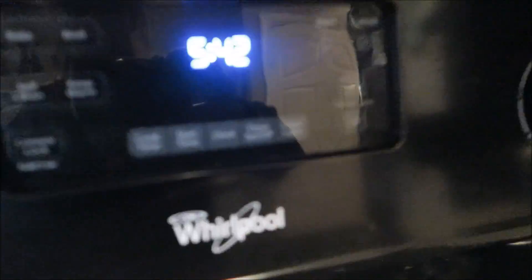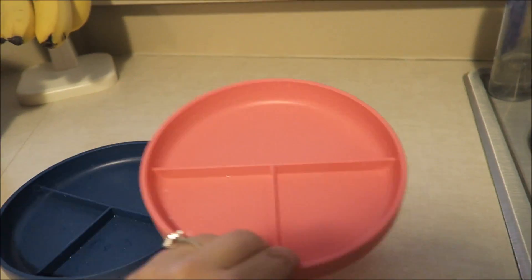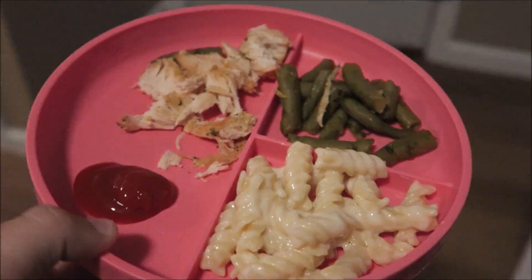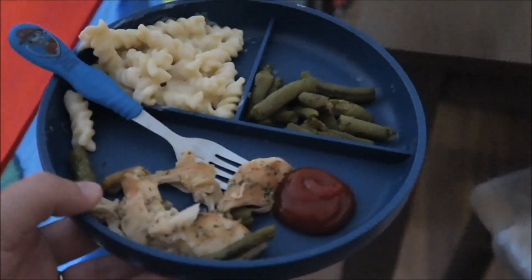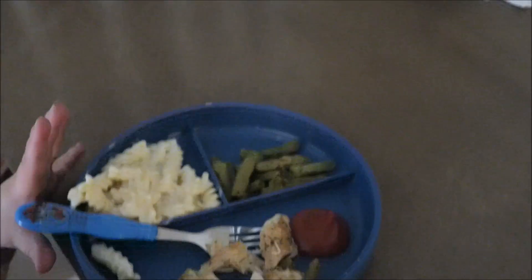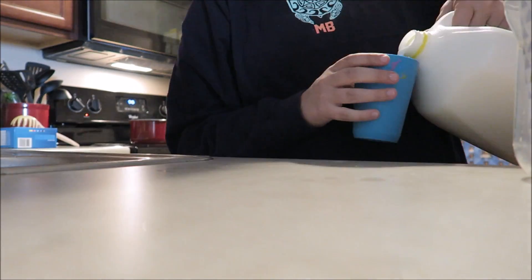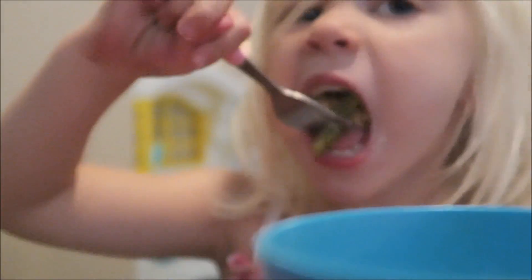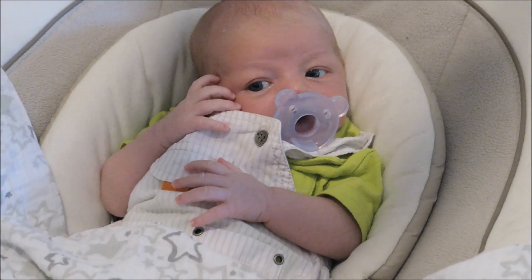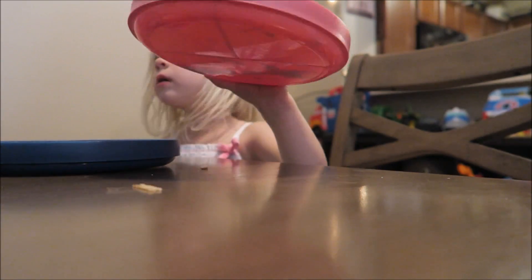We are having crock-pot chicken with some vegetables and a side of pasta. When the kids are done eating, they have to bring their plates and forks to the sink to be washed.